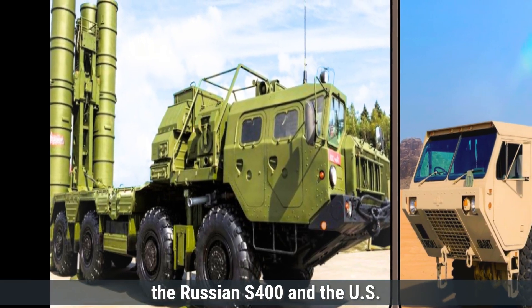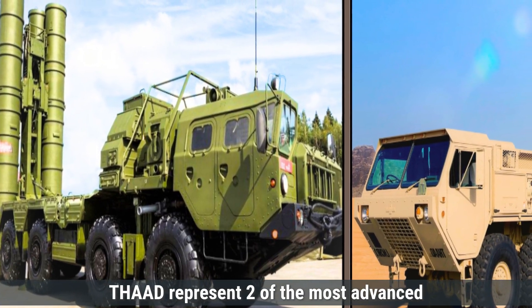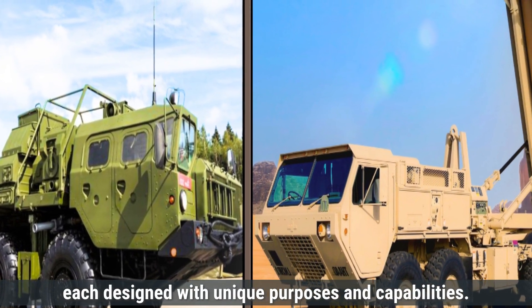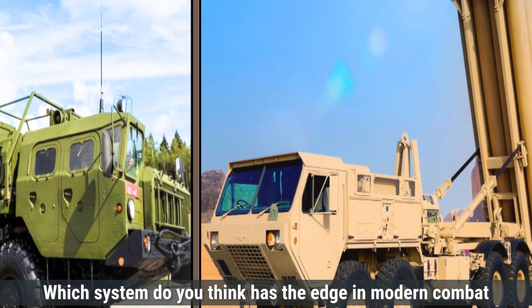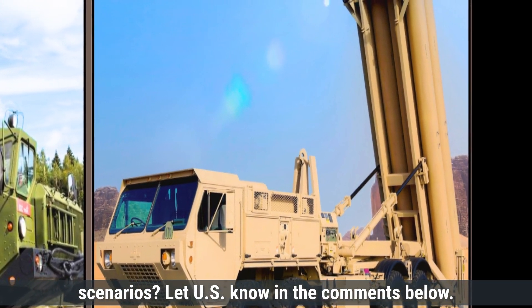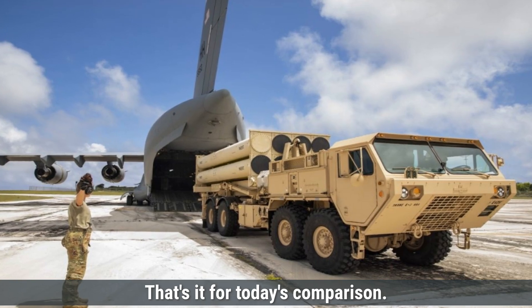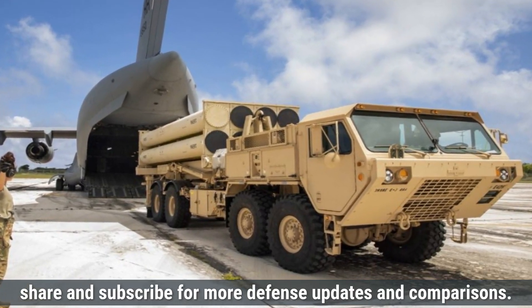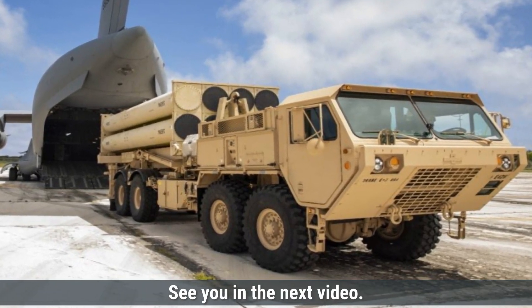In summary, the Russian S-400 and the U.S. THAAD represent two of the most advanced air defense systems in the world, each designed with unique purposes and capabilities. Which system do you think has the edge in modern combat scenarios? Let us know in the comments below. Make sure to like, share, and subscribe for more defense updates and comparisons.